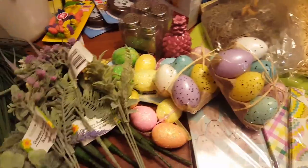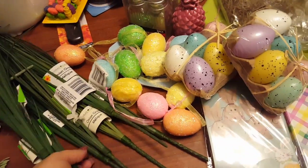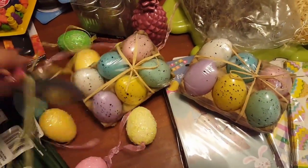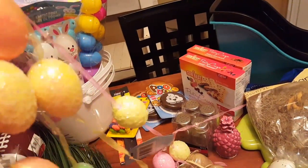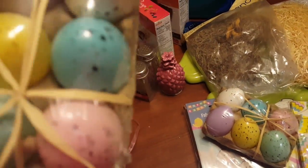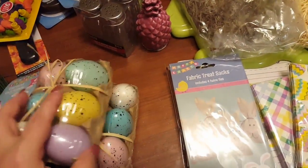I bought every onion grass bundle they had — ended up with eight of them, though I would have gotten more. I also picked up some Easter egg garland — it's a six-foot garland and I'm not sure if I'll cut it apart or hang it on a window. Then I found these really cute decorative egg items; I only found two but they're so cute just left as decor. If I see more I'll definitely pick them up.